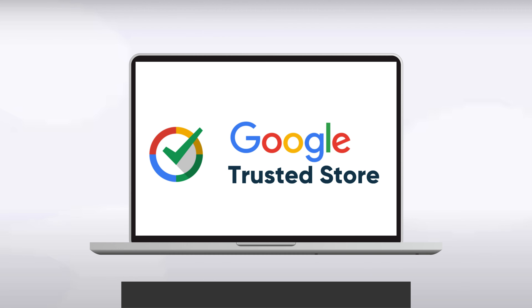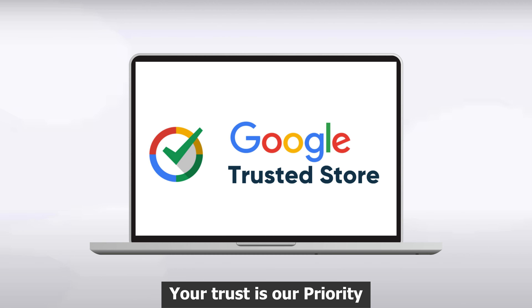Verified by Google Store for top-notch security and privacy, your trust is our priority.